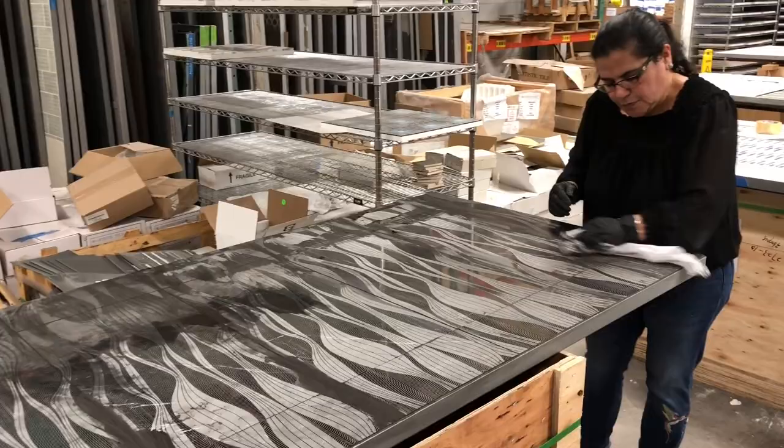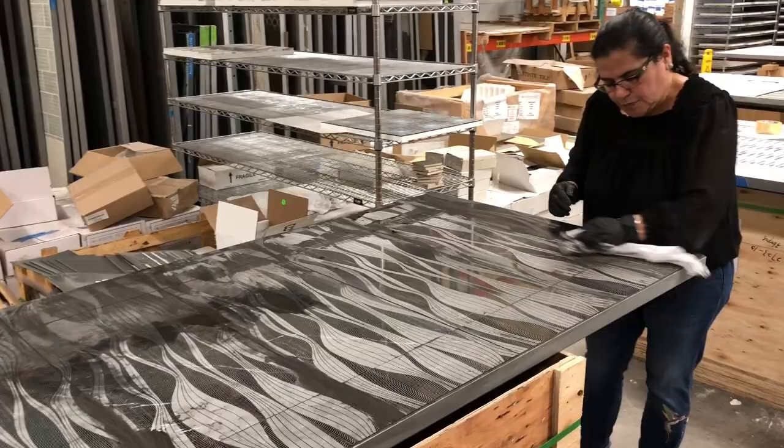Grout release is essential for these materials, so add it to your orders. Sample department manager Maria Asensio shared that it made grouting this River display a cinch.